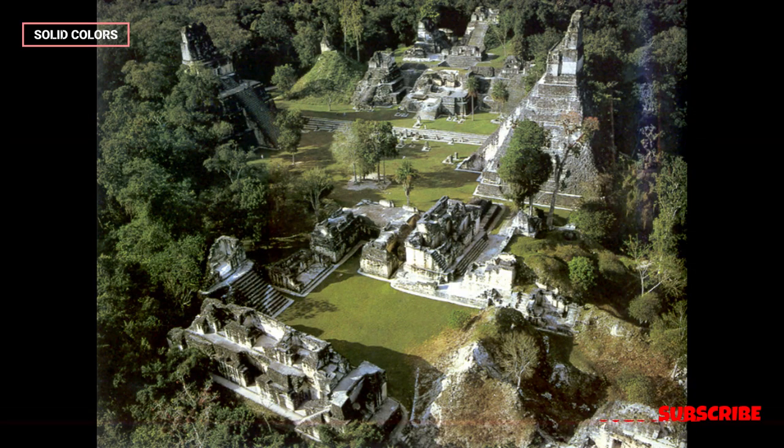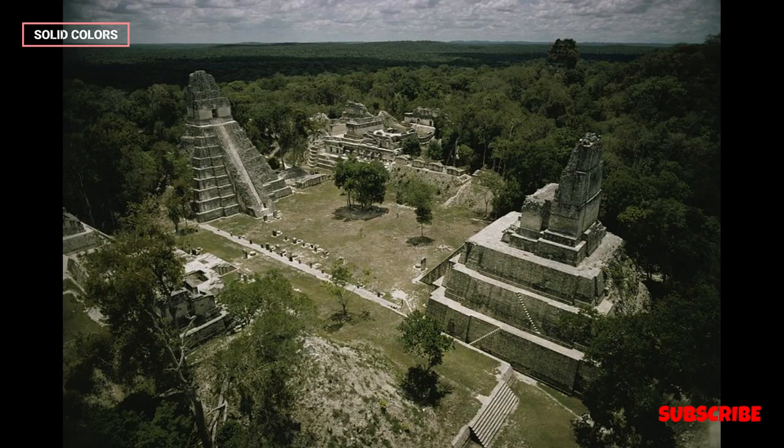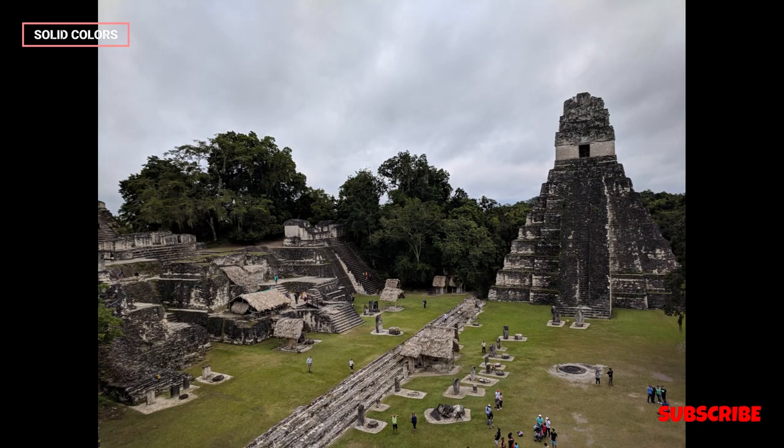The Acropolis. The North Acropolis and Central Acropolis are imposing structures with multiple levels. They served as residential and administrative complexes for the city's elite, featuring well-preserved courtyards and interconnected rooms.